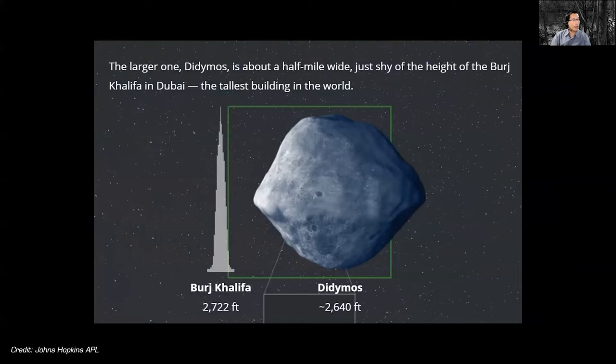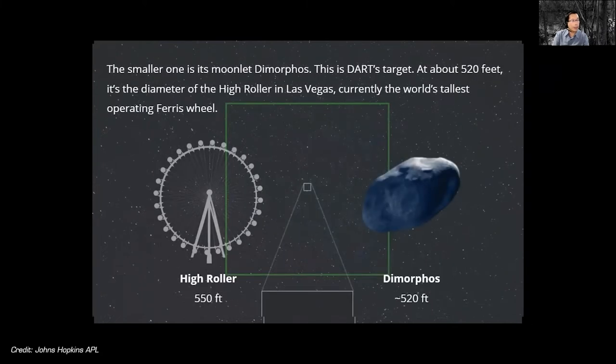Here is a cartoon showing how big the main asteroid is — it's about slightly smaller than the height of the Burj Khalifa, the tallest building on Earth. The asteroid we're trying to hit is about 500 feet across, still larger than a football field. Part of the problem is that even at the point of impact, this asteroid pair will be about 7 million miles away from Earth, meaning the light travel time is on the order of about half a minute.